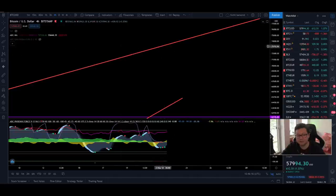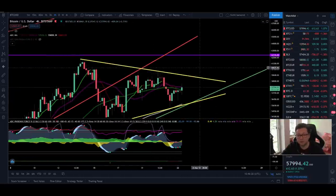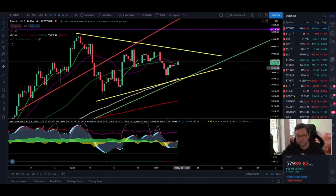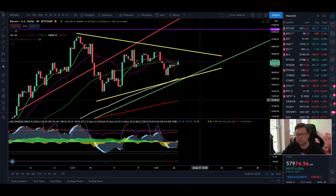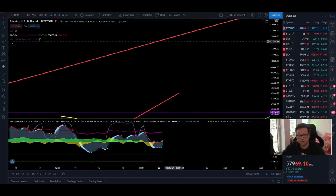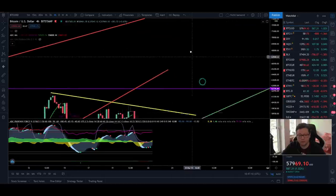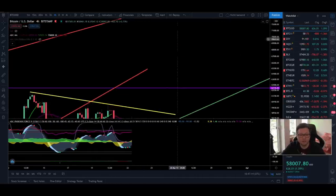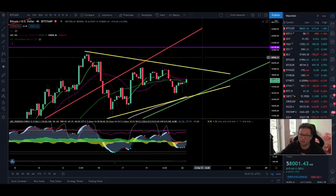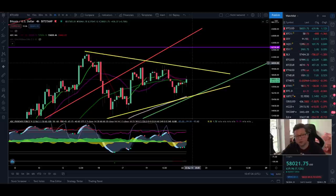Once we reach those targets in the resistance area, we're going to update our cycle top indicators and see if there are any sell signals to take out some profits if things are really starting to overheat. Otherwise in my opinion it's just better to stay calm, be patient, and wait for the next big price movements — whether they happen to the downside or the upside. For the long term, if we see a big crash down towards $40,000 to $30,000 just accumulate more Bitcoin. If we see an explosive move to $75,000 to $100,000 and things start to overheat, then maybe take out a little bit of profits.